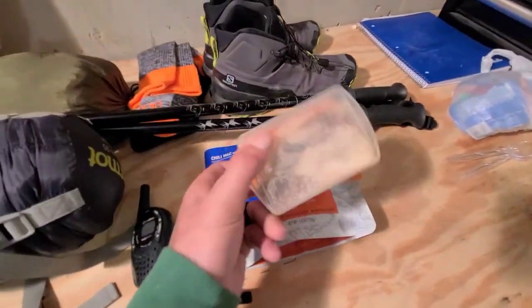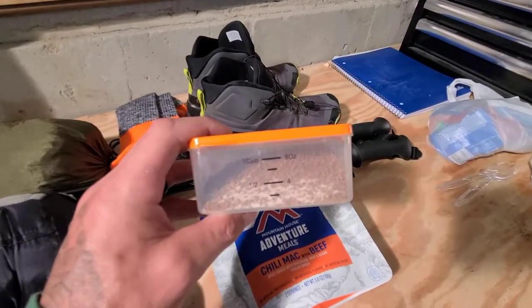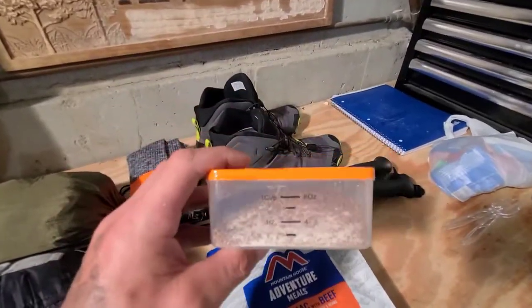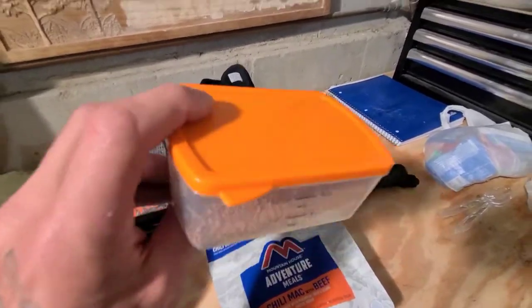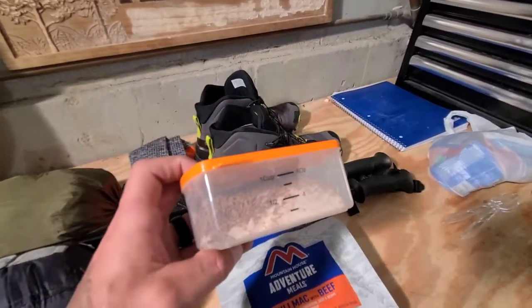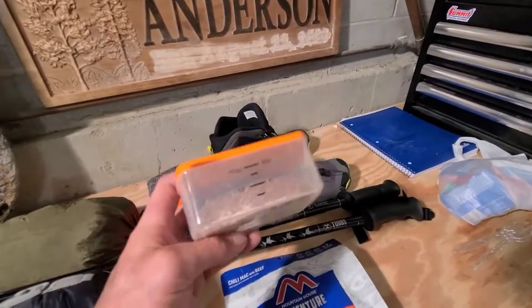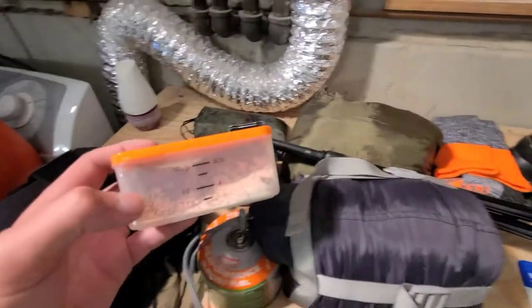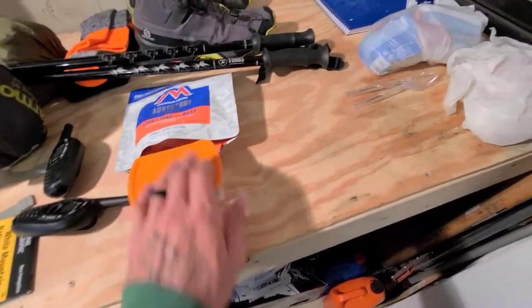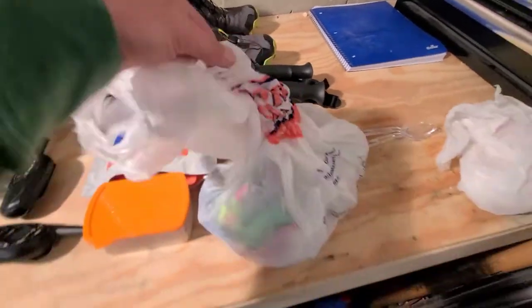I'm trying something new with my coffee. Normally I use one teaspoon of coffee and one teaspoon of sugar. For the two of us I've premixed six teaspoons of coffee and six teaspoons of sugar all together, so you just scoop one teaspoon into your cup and you've got a good consistent mix. That cuts down on carrying too many separate things.